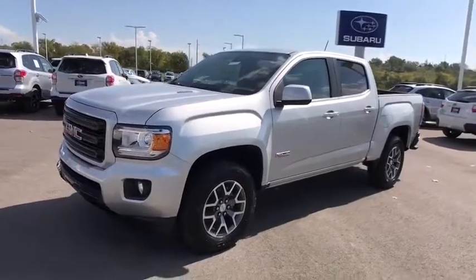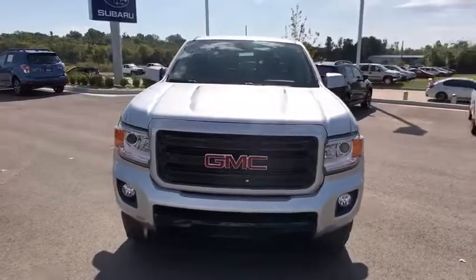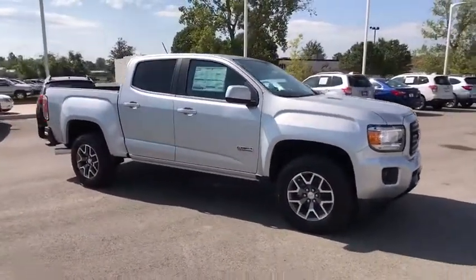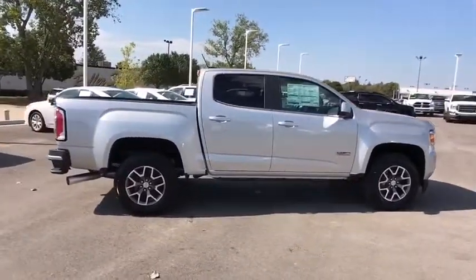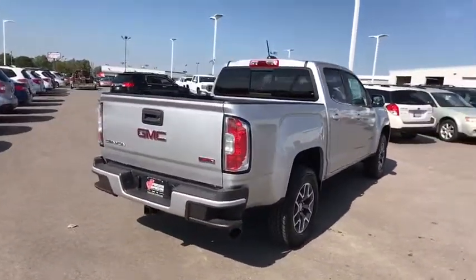2018 GMC Canyon. With one of the most powerful standard four-cylinder engines in the class, the Canyon lets you enjoy 18-city, 25-highway EPA-estimated MPG, and is engineered to absorb the bumps, handle the curves, supply superb traction, and provide seating for five.